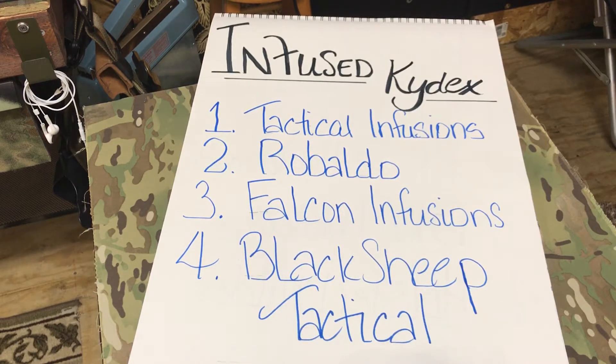It's right in front of you now, so you shouldn't have any issues finding the companies that are going to help you out with your Kydex project. Tactical Infusions, owned by Dan Arditi. Ribaldo Concealment is owned by Robert. Falcon Infusions, owned by Sean. Black Sheep Tactical, owned by Ruben. If you need a custom print, one of these companies is going to help you out.